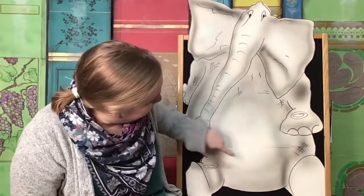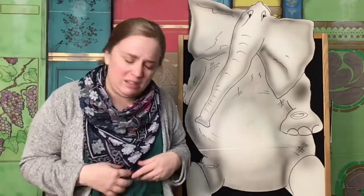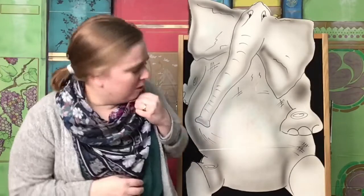They looked all over his belly, but they couldn't find it! Elephant skin is really wrinkly and they just couldn't find his belly button. Maybe I don't have a belly button! I'm the only one who doesn't have a belly button!